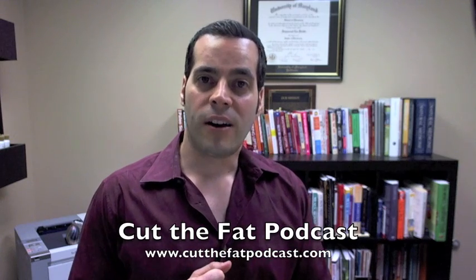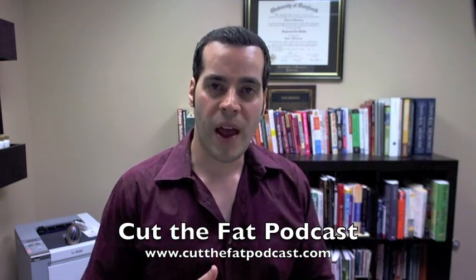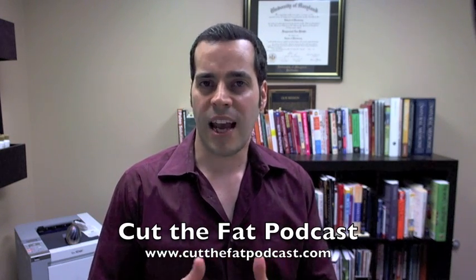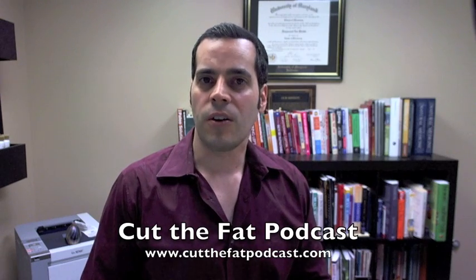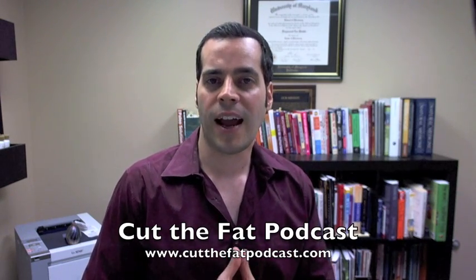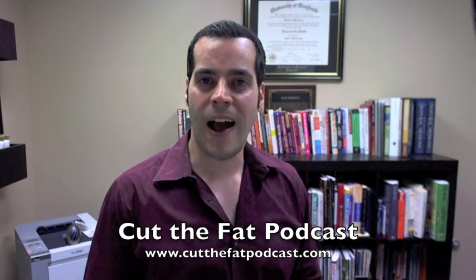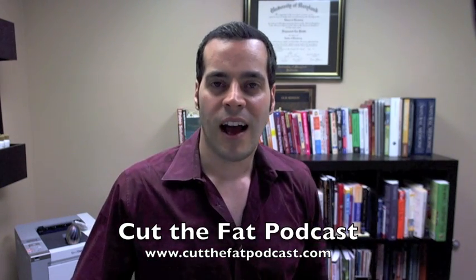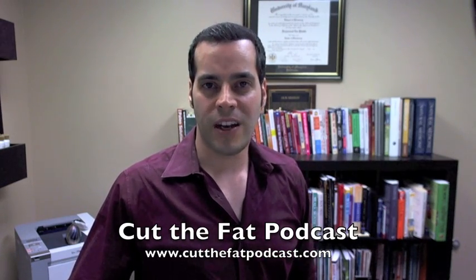If you like this video and got some value out of it, please check out our free podcast on iTunes — it's called Cut the Fat Podcast. You can also find us on Facebook; just search for Cut the Fat Podcast and you'll pull us up. Like our page — we oftentimes answer people's questions and leave tips you can implement in your life. You can also check us out at www.cutthefatpodcast.com, where you can download our free Ultimate Fat Loss Tool absolutely free. We'll see you next time here at free weight loss videos on YouTube.